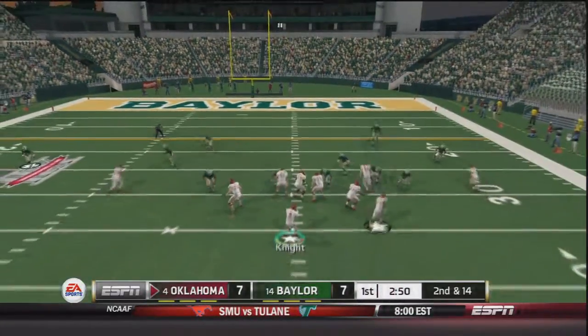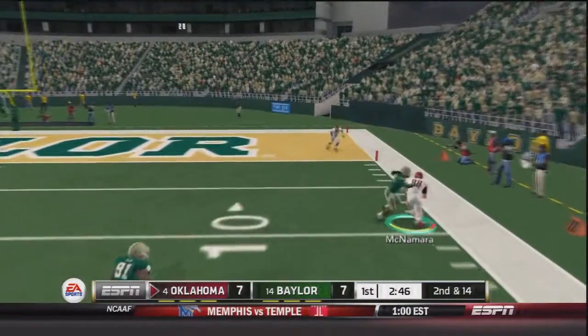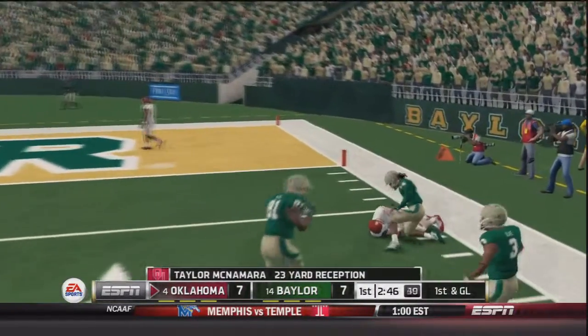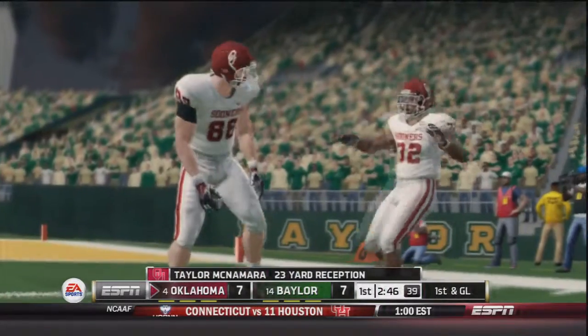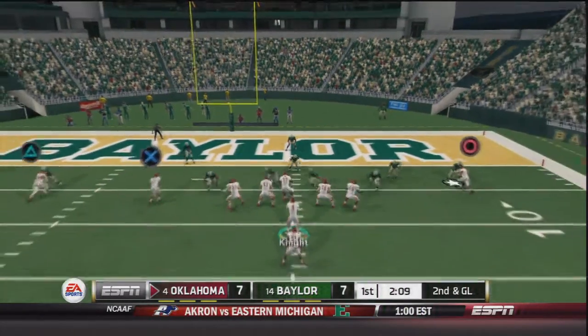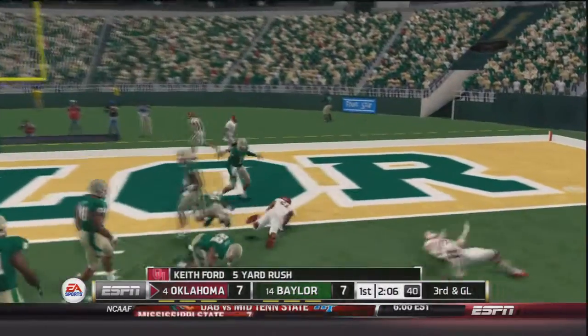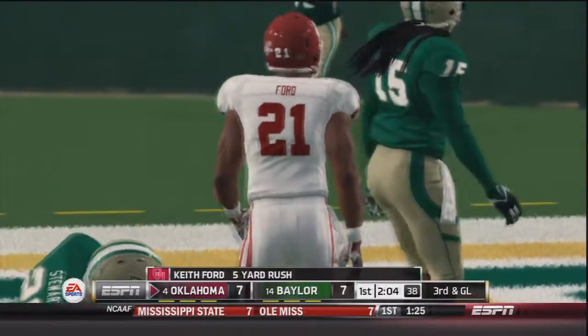Now it's second and 14 for the Sooners. Trevor Knight in shotgun takes the snap, goes downfield to his tight end Taylor McNamara who catches it and is down inside the 10 — a 23 yard gain. Now it's second and goal, Trevor Knight in pistol, Keith Ford in the backfield. Handoff to Ford — Keith Ford is going to be down at the one yard line, a five yard gain, just short of the end zone.